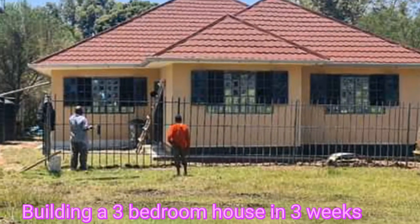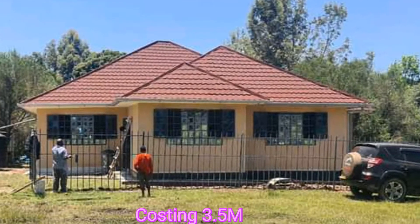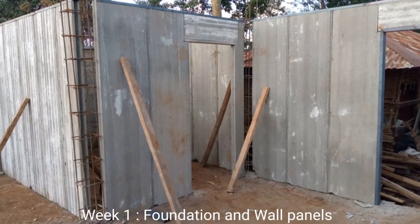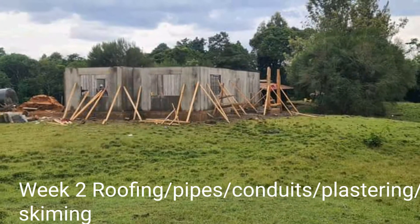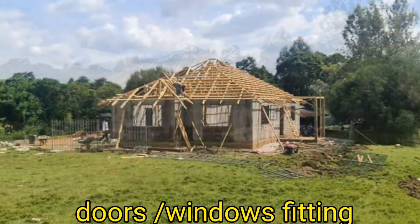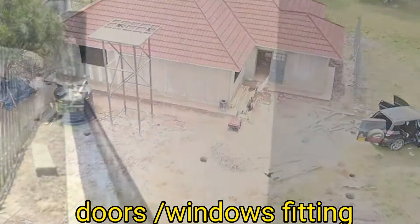Here is the new technology of building a three bedroom bungalow within three weeks. In three weeks you will have this magnificent building. First you have to deal with the foundation — proper foundation is the key for every house. The first week you have foundation, then the walling, the roofing.